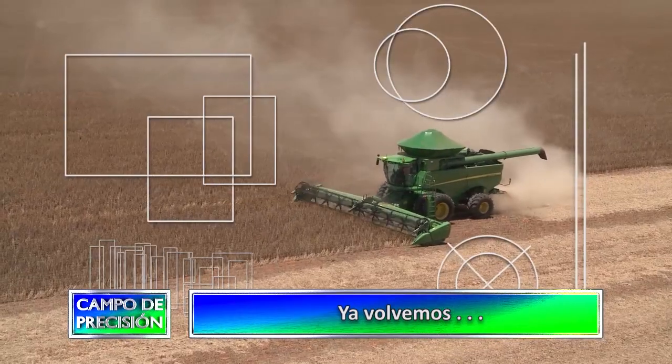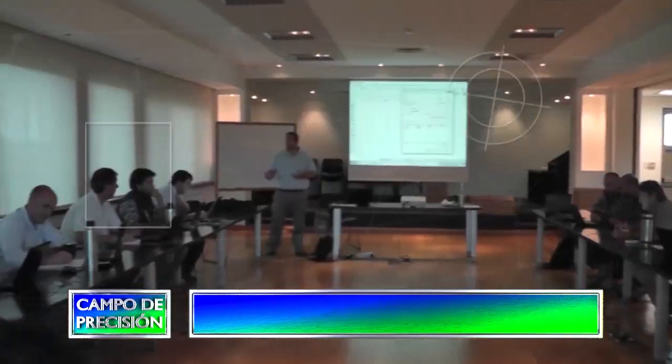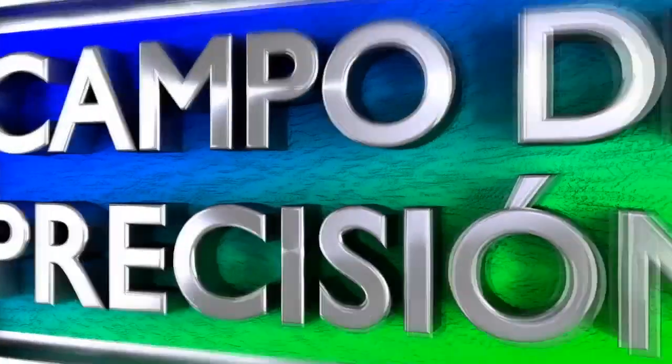En solo unos instantes nos volvemos a encontrar para continuar compartiendo Campo de Precisión.